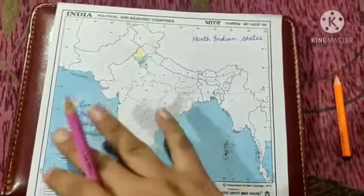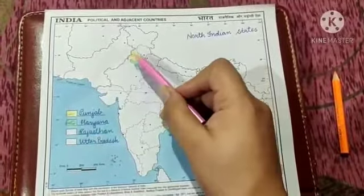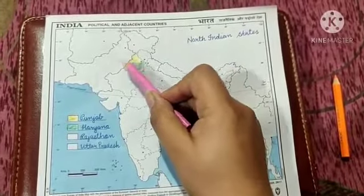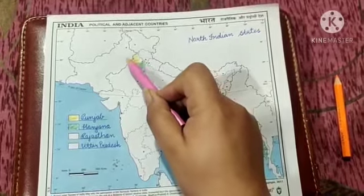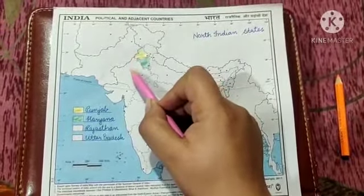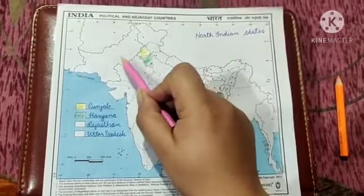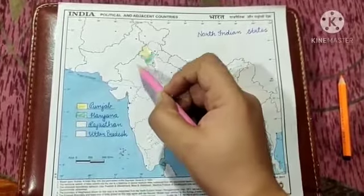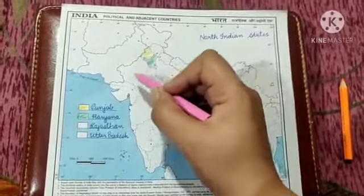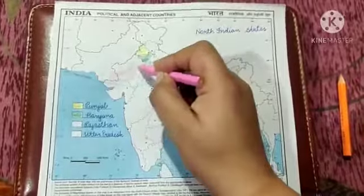There is a very special reason behind it. Just like Punjab shares its boundaries with Pakistan, in the same way Rajasthan also shares its boundaries with Pakistan. So we will colour the Rajasthan region with pink colour, and I will tell you why I have used this pink colour.